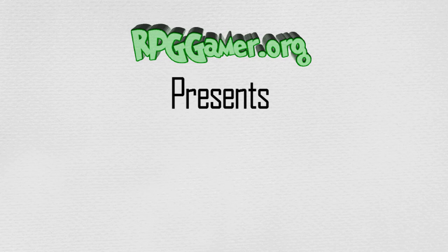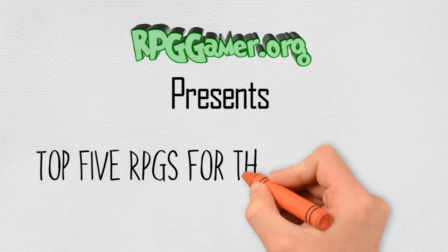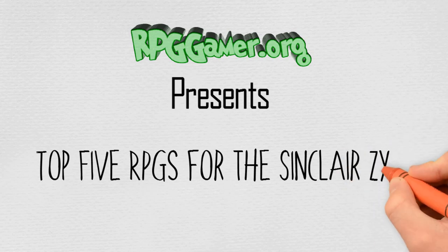Hello and welcome to this episode of RPG Gamer Top 5s. This time, as part of a series on the top RPGs on each system, we're going to be doing the Top 5 RPGs on the Sinclair ZX81.